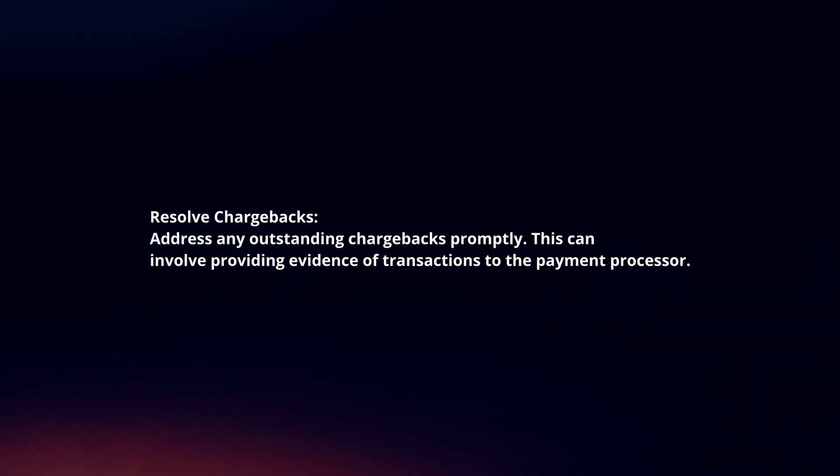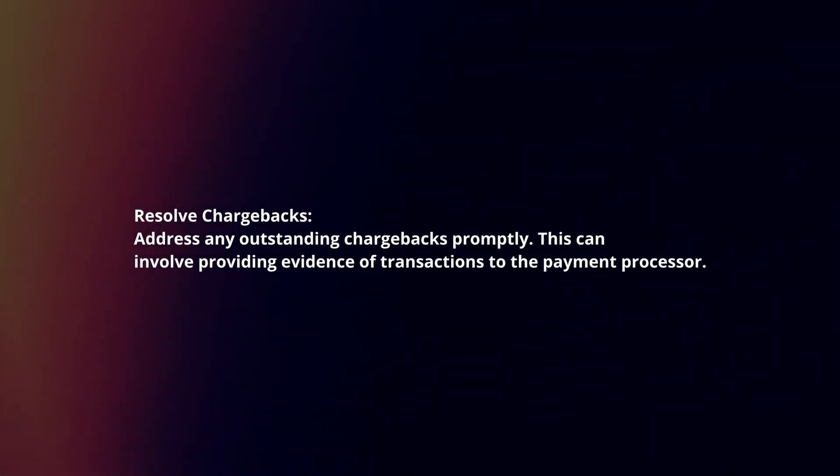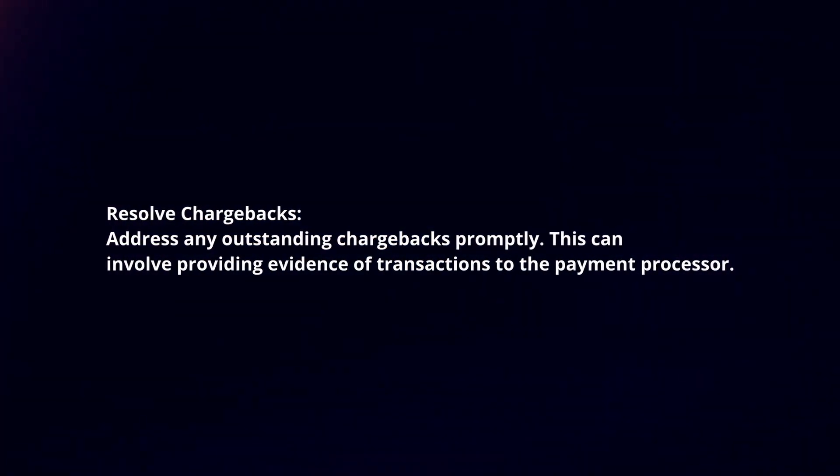Resolve chargebacks. Address any outstanding chargebacks promptly. This can involve providing evidence of transactions to the payment processor.